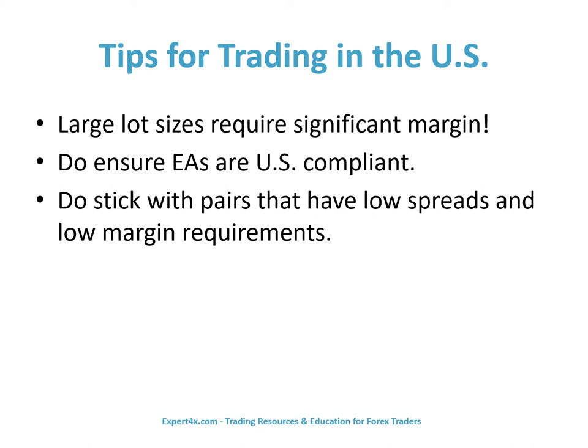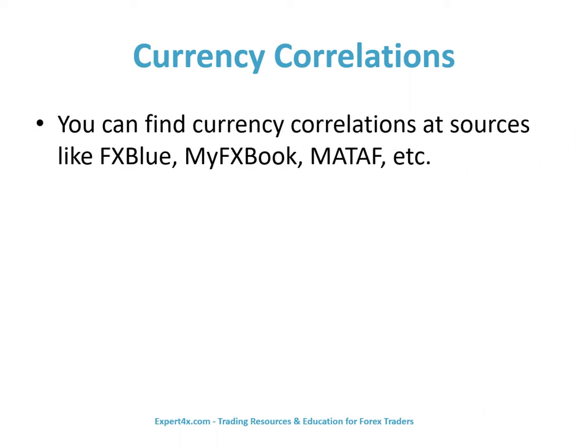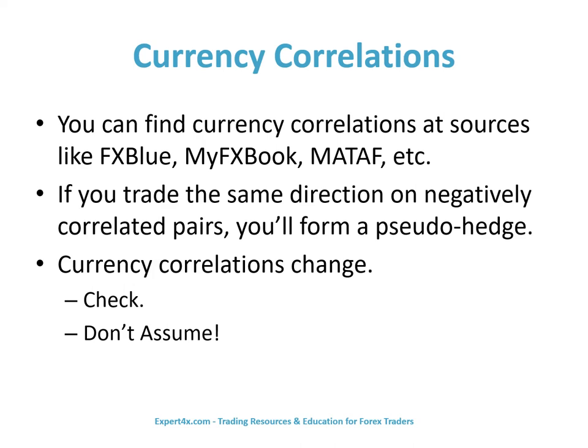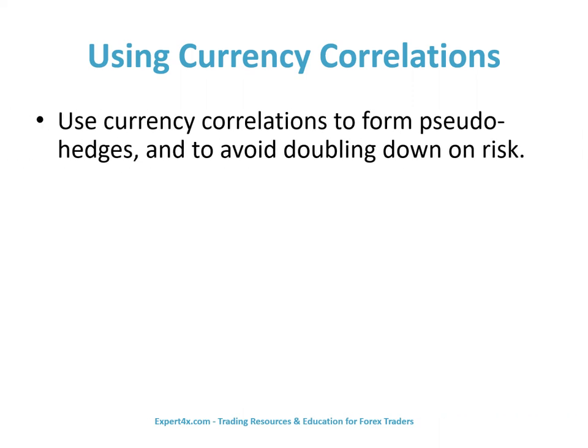Do stick with pairs that have low spreads and low margin requirements. Let's discuss currency correlations and how they work for you as a U.S. trader. You can find currency correlations at sources like FXBlue, MyFXBook, Maytaf, etc. If you trade the same direction on negatively correlated pairs, you'll form a pseudo-hedge. Currency correlations change — check, don't assume. We use currency correlations in two key ways: first, to form pseudo-hedges; and second, to avoid doubling down on risk.